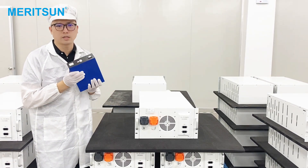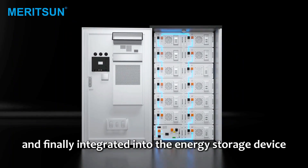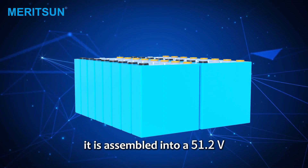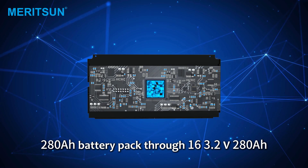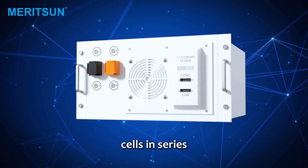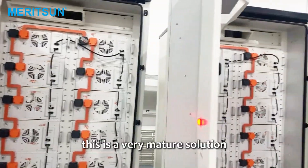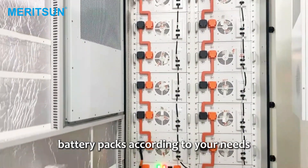With the support of BMS, the battery pack can be assembled into the entire system and finally integrated into the energy storage device. For example, Meritsyn's 215-kilowatt-hour battery cabinet is assembled into a 51.2-voltage 280Ah battery pack through 16 3.2-voltage 280Ah cells in series, then connects 15 battery packs in series to form a 215-kilowatt-hour battery cabinet. This is a very mature solution. Of course, you can also freely combine more or less battery packs according to your needs.